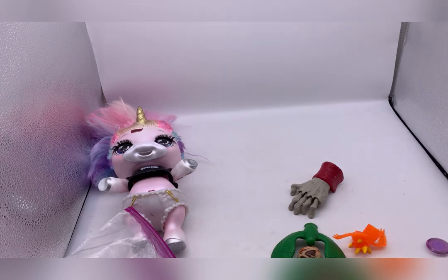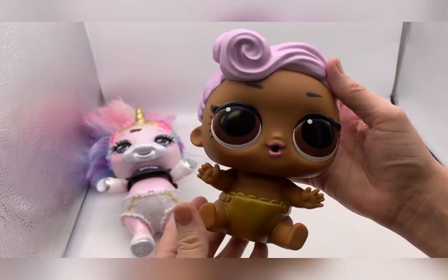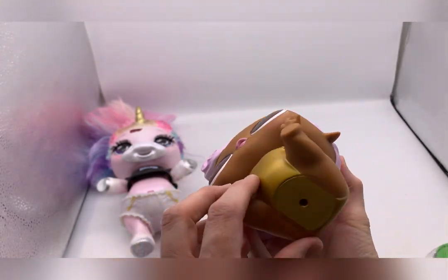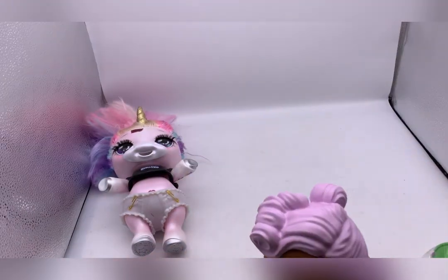This next one is an LOL doll but she's big - I've never seen a big one like this. I figured I'd take a chance. I don't see a price on her so I'm not sure what I paid. I'll tell you my total for everything at the end.